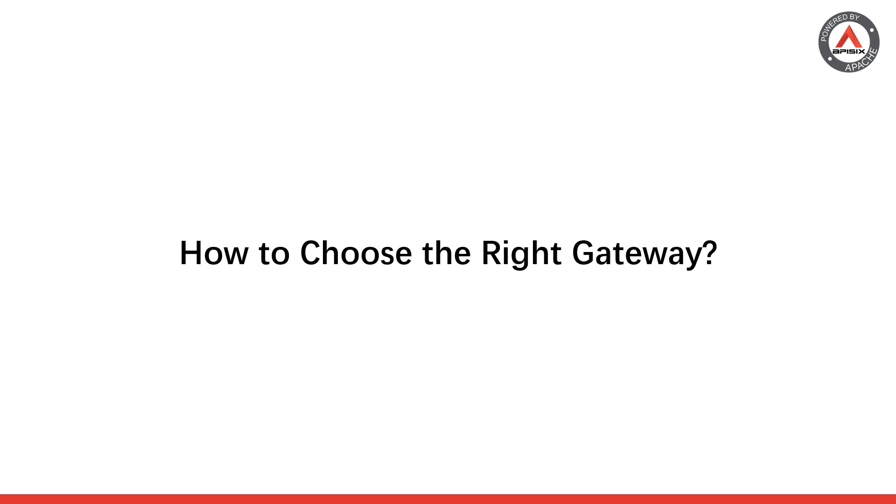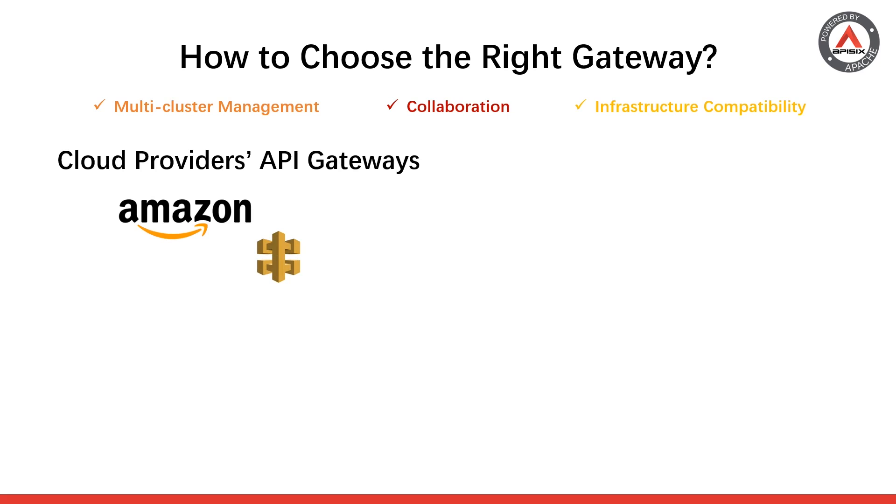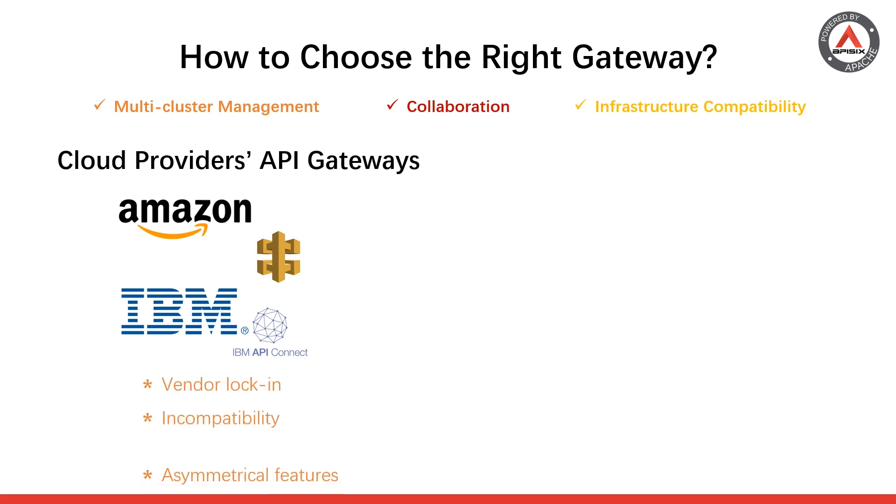Now that we've established you want an API gateway with multi-cluster management capability, a collaboration feature, and rich infrastructure compatibility — how do you actually choose a gateway? If you are deploying your business in a multi-cloud or hybrid cloud fashion, or think you might in the future, we do not recommend solely using your cloud provider's built-in API gateway solution because of issues such as vendor locking, incompatibility, and asymmetrical features among different providers.